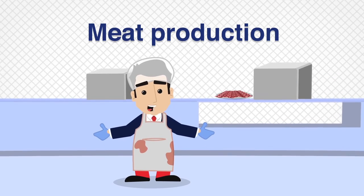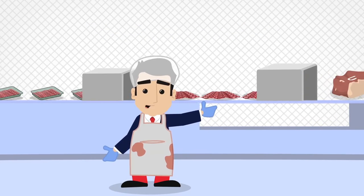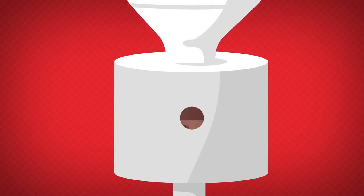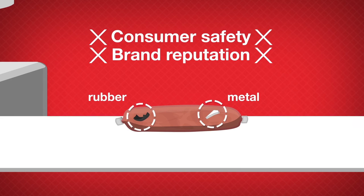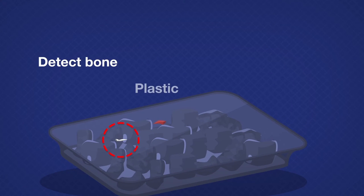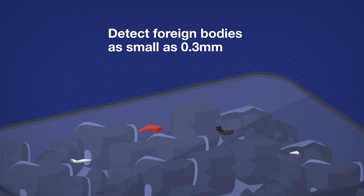Detecting foreign bodies or unwanted pieces of bone in meat products can be a difficult process. Contamination risks can occur at the pre-production stage as well as during processing, leading to unexpected foreign bodies in your meat products — not great for consumer safety or brand reputation. An Ishida x-ray inspection system can be used to detect pieces of bone as well as other foreign bodies such as metal as small as 0.3mm that may be introduced further along the production line.